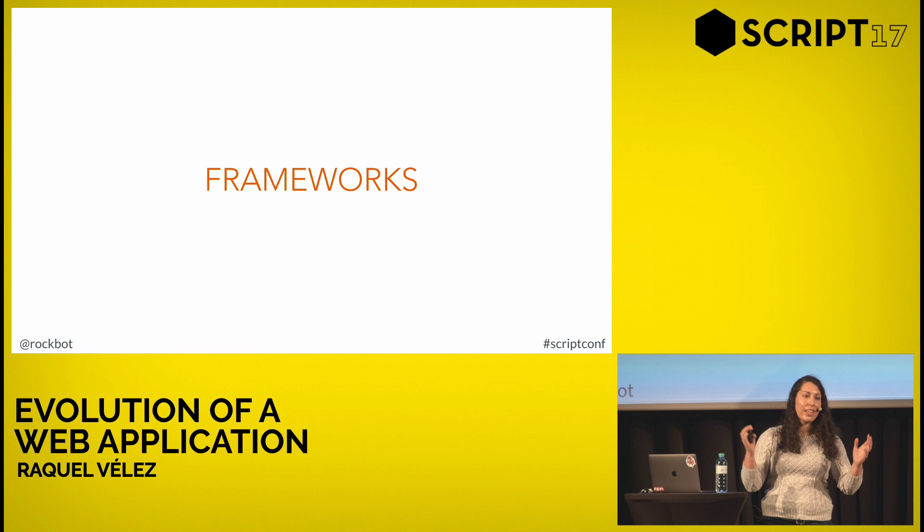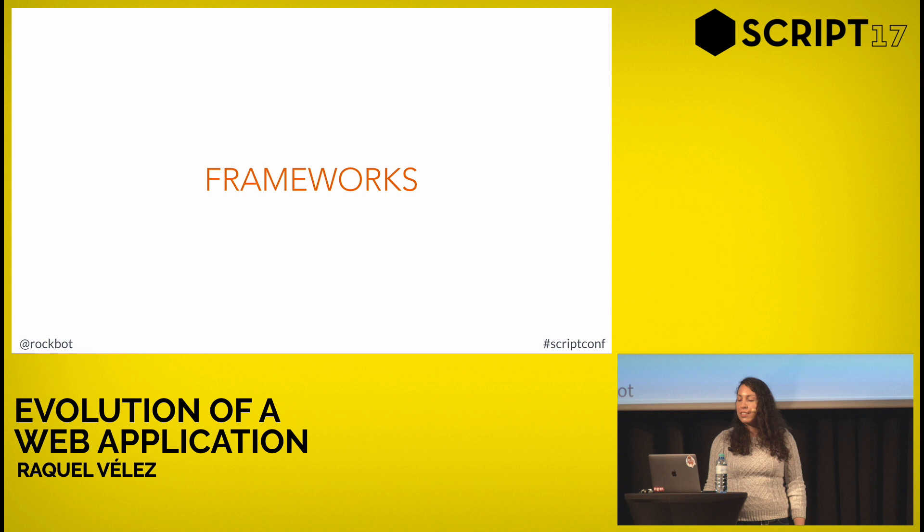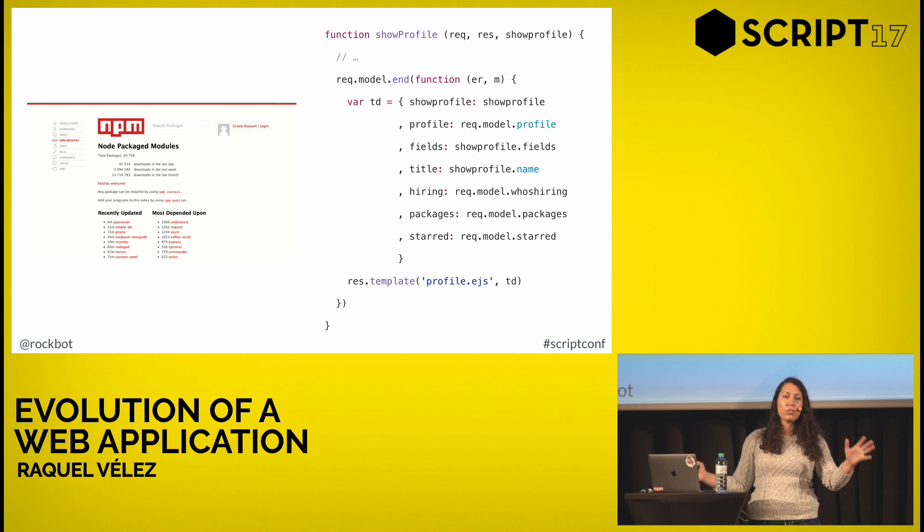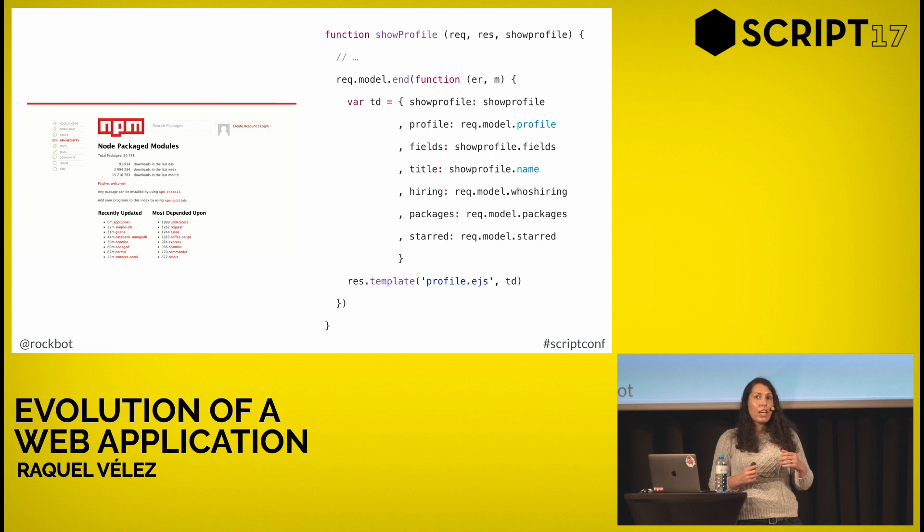Speaking of frameworks, let's go back to 2010: I need to build a website. It's the beginning of the Node stuff. Express had just come out but hadn't yet garnered the community following it would later have. So what did Isaac do? He decided to create his own framework — a hand-rolled, artisanal, super-special snowflake framework.